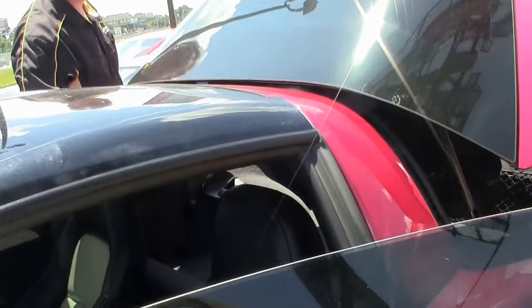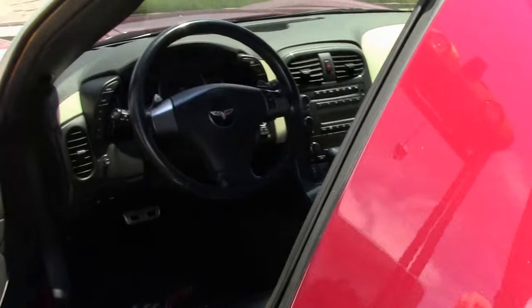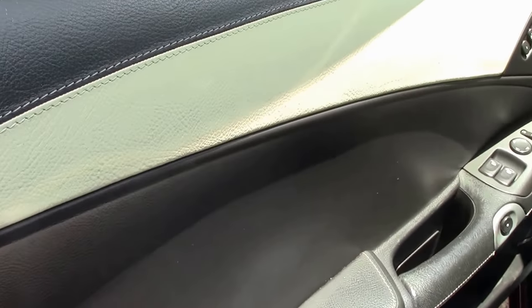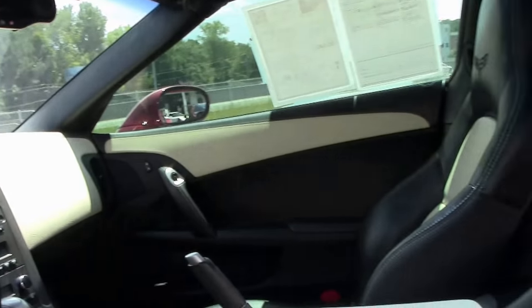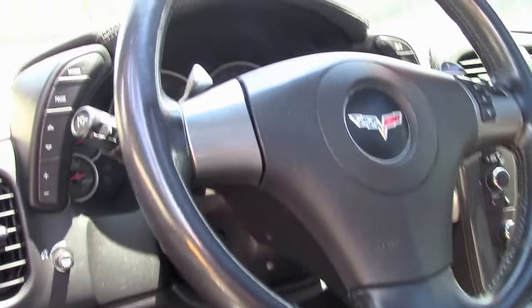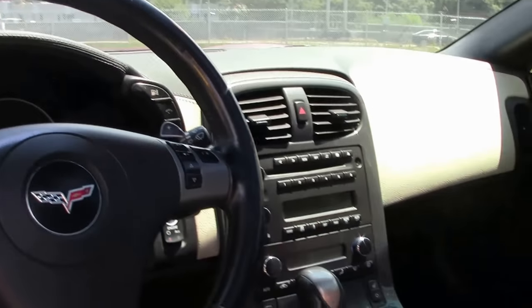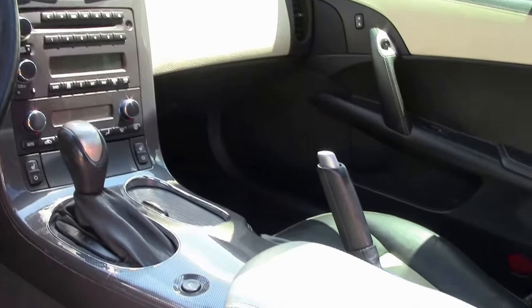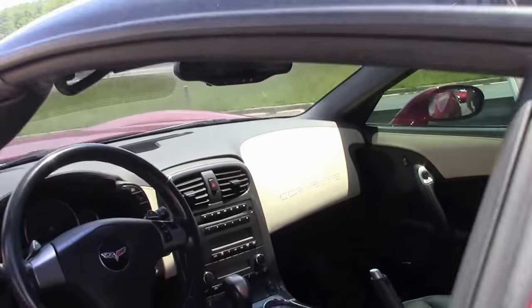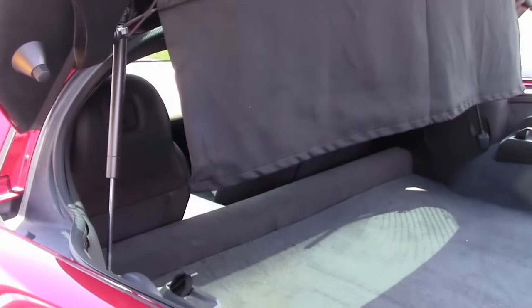Loaded. We are starting to show a little delamination on the top. Overall I think the car is in very good driver quality shape. The seats are in very good shape. The center console is starting to show a little bit of wear, but overall the car is in very good shape. We do have 80,000 miles on this bad boy with an automatic — a chance to get into one heck of a beautiful LS3 engine without breaking the bank.